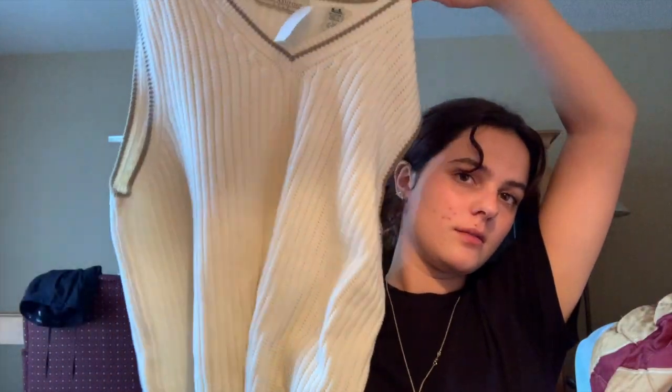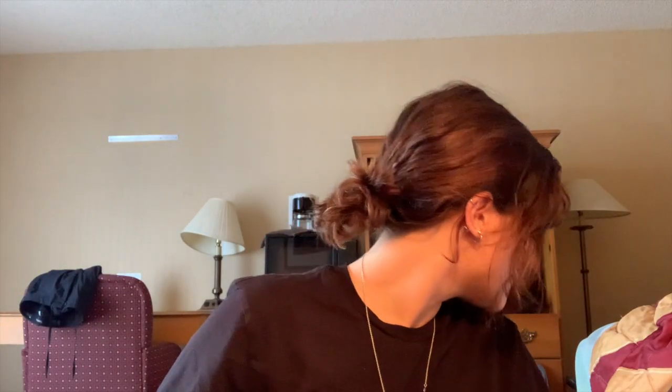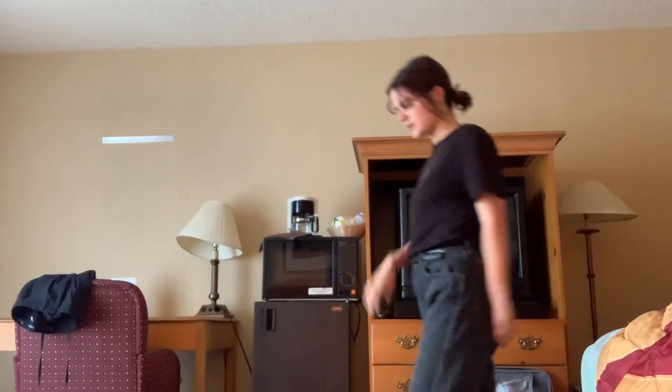Hey everyone! So I went thrifting yesterday and today and I want to show you guys what I got because I thrifted a lot. I'm here in Colorado — I just came back from Turkey actually, crazy stuff. So yesterday I got this little sweater vest. I've always loved these mock neck black shirts and this is what it looks like — it's so cute and it's super thick. I also got these sweatpants.